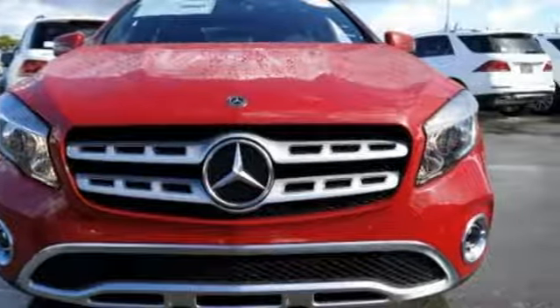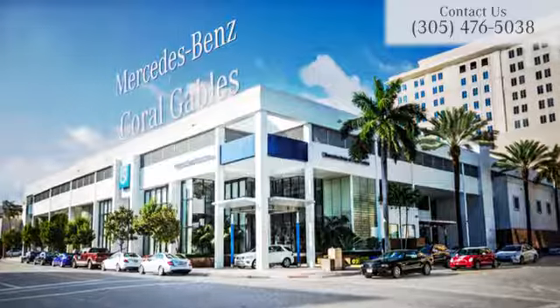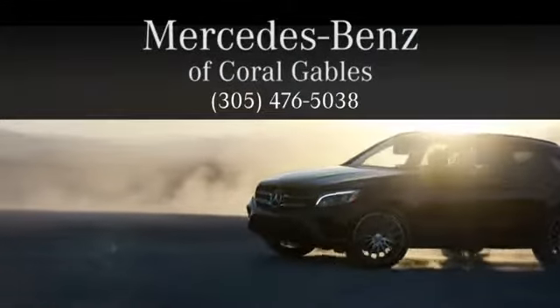Come in for a test drive. At Mercedes-Benz of Coral Gables, we look forward to your visit and deliver excellence at every mile.